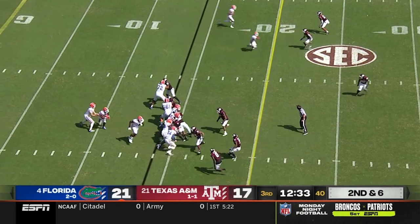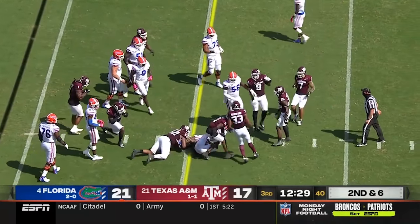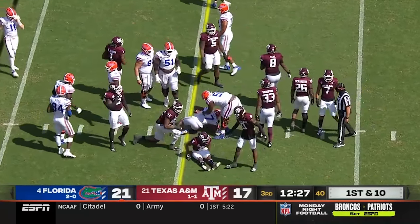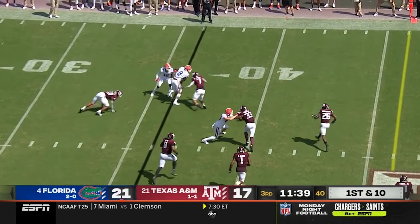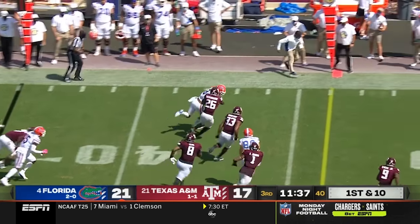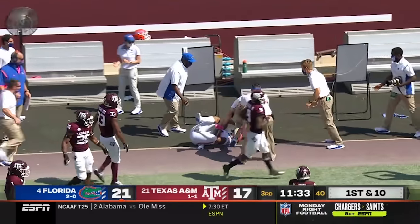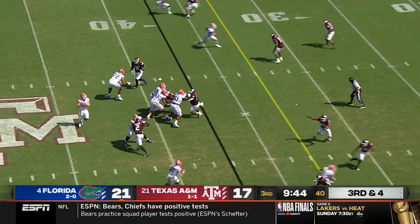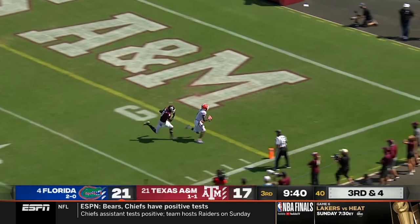Their last SEC title was 2008. Pierce again with second effort gets the first down at the 21. A wide receiver screen to Grimes, who shakes a defender at the 40 into A&M territory. Trask on third down and four throws a deep ball — he's got Tony, it's caught, it's a touchdown.